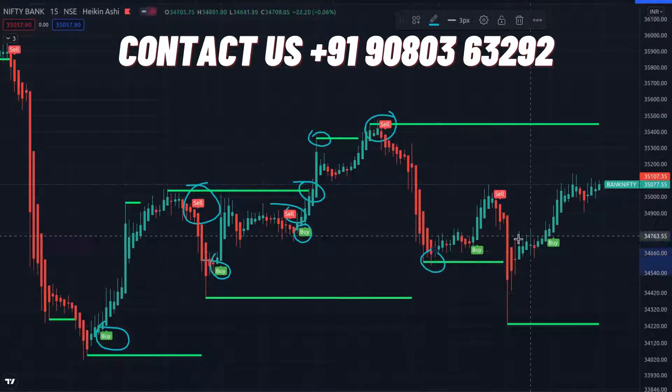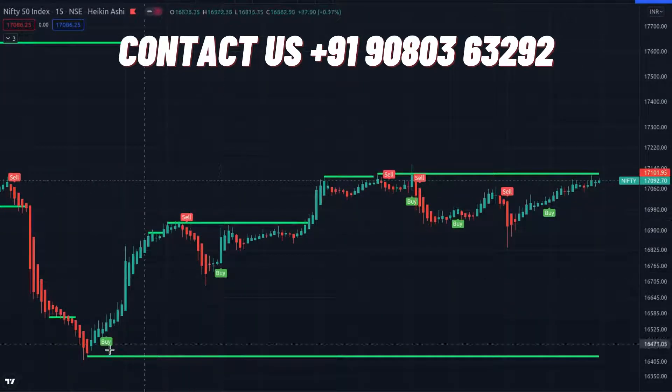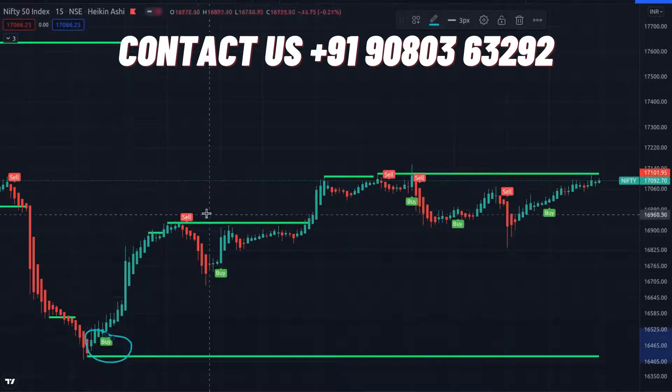Just follow it and you'll gain a huge number of profits. You will be getting a hundred percent winning ratio when you are using more than a four to eight hour time frame, and you will be getting a greater number of profits.